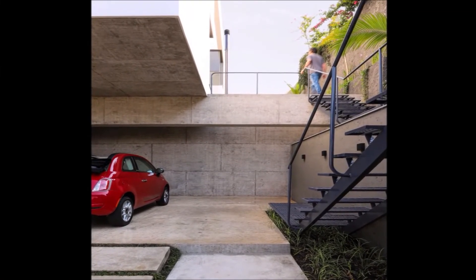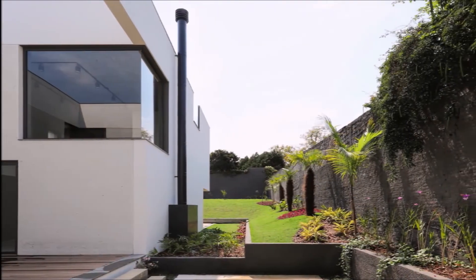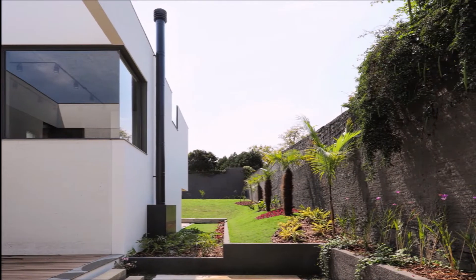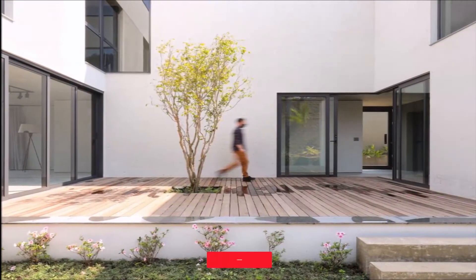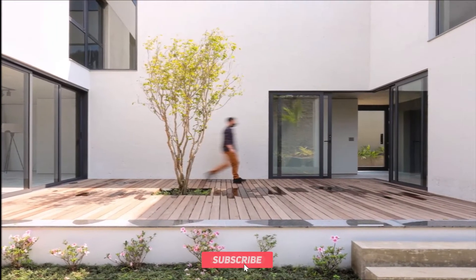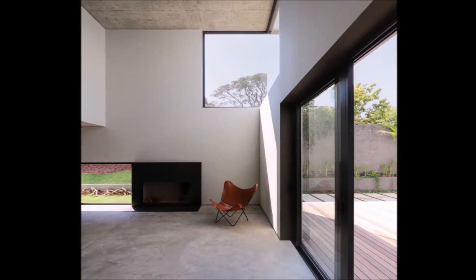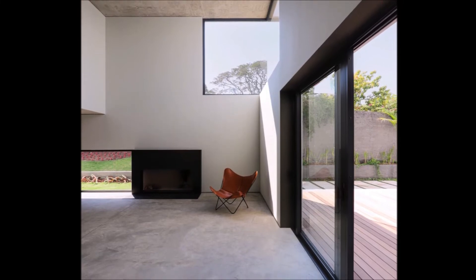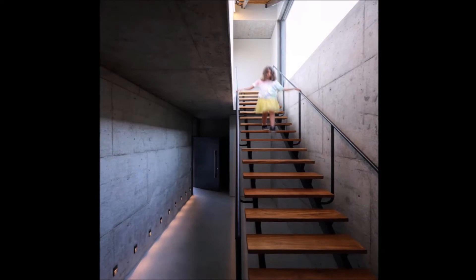This enclosure, transversal to the side garden, breaks the linearity of the plot. It is a protected and sunny place that, at the same time, allows a serial view between the living spaces of the house, visually connecting the rooms, the gardens, and the views to the neighborhood.